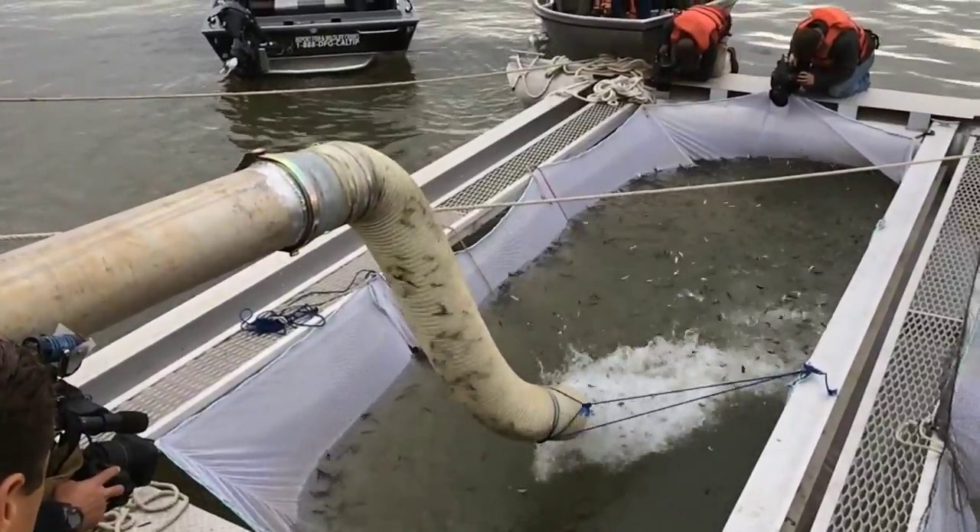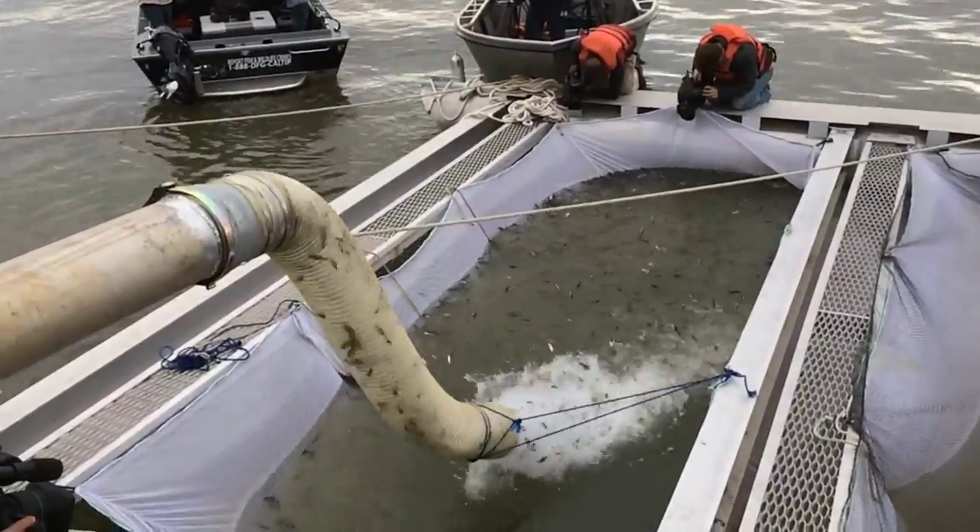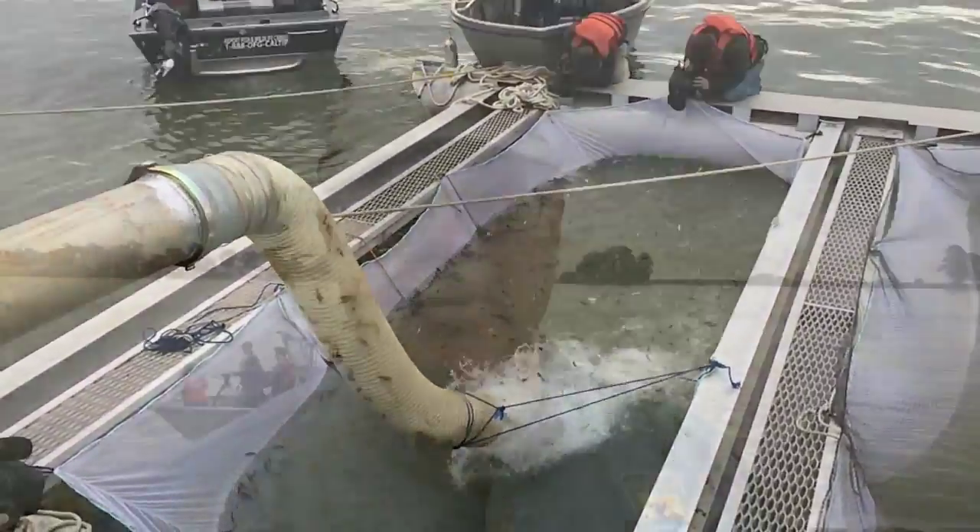Normally we release the fish at Coleman and they make their own way down — a journey of 270 river miles — and out. But because of the drought this year, we're having to truck them down here.